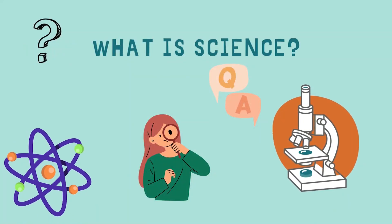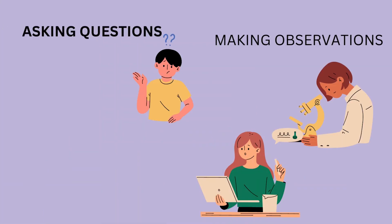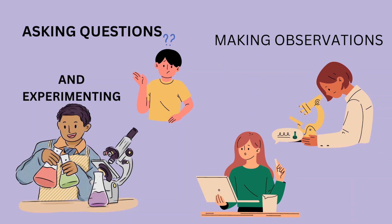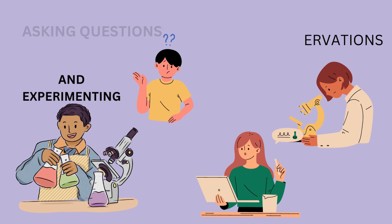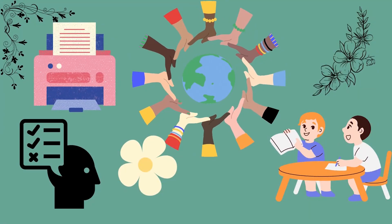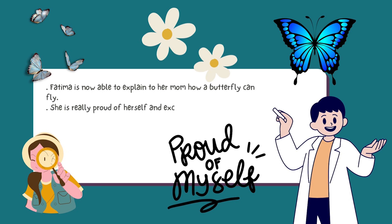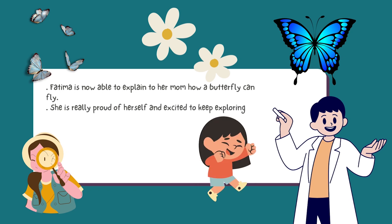So students, do you know what is science? Science is all about asking questions, making observations and experimenting to find answers. It's a way to learn about the world around us and understand how things work. Fatima is now able to explain to her mom how a butterfly can fly. She is really proud of herself and excited to keep exploring and discovering new things.